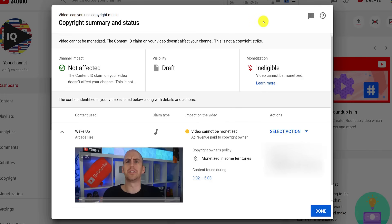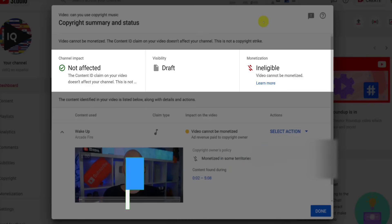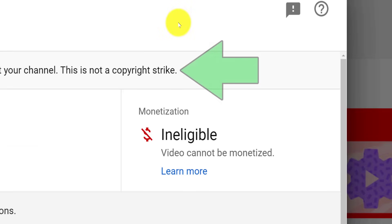In pretty much all circumstances, a copyright claim doesn't impact the channel in terms of strikes. However, the video may be blocked in some countries and will almost certainly not be monetized, at least for you anyway. The copyright holder, at least in YouTube's current setup, is well within their rights to monetize this video for their financial gain. That's the price of using someone else's content. I would just be thankful at this point that it's not a copyright strike, which is a lot more serious.